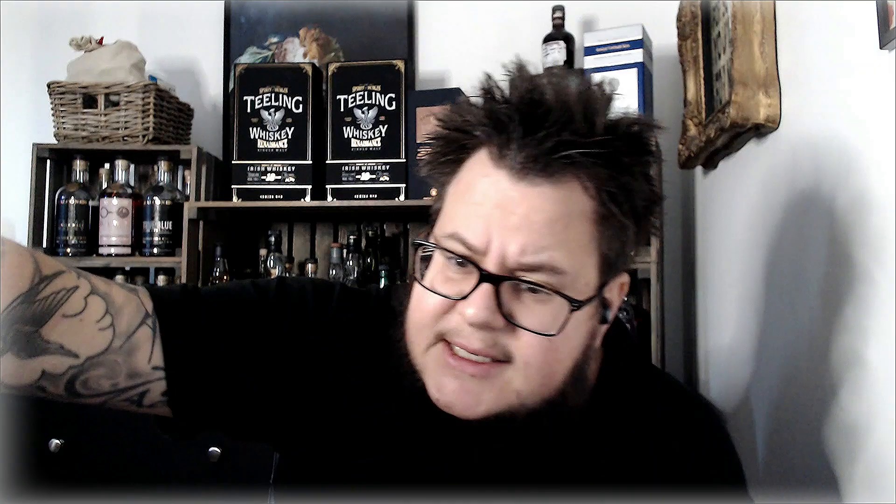The Rocktown Arkansas is a cask range barrel number 120, bottle 93 of 222. It's really good — I haven't been drinking much of it because it's so good and I want to savour it, and I can't get it anymore. I also have another Rocktown Arkansas hickory smoked whiskey, which I'm not that impressed by, but I think it's a cool concept.